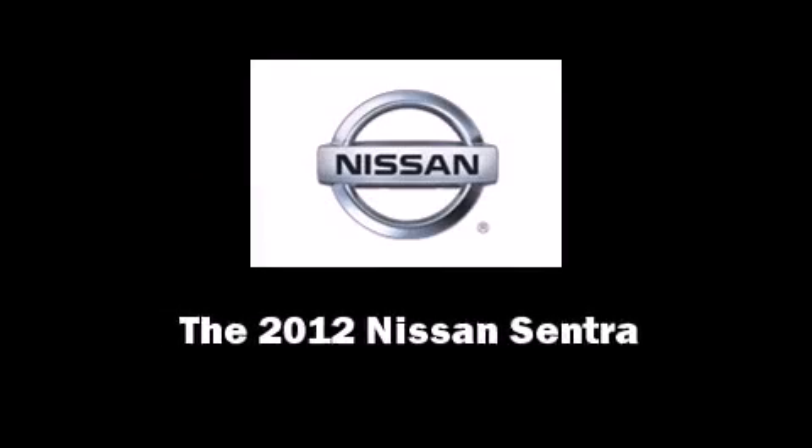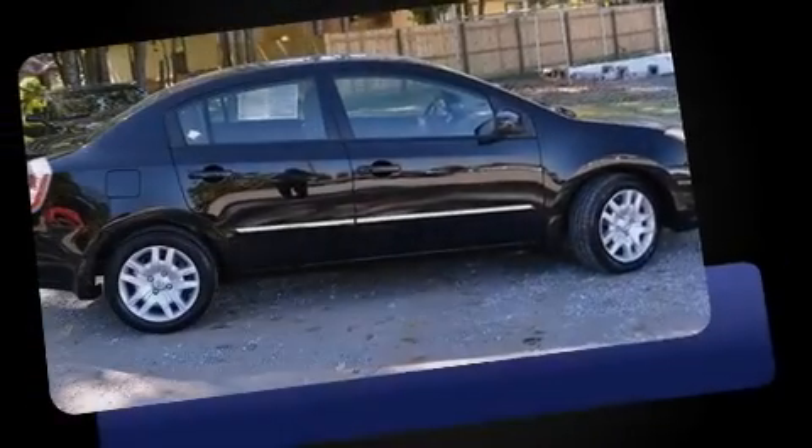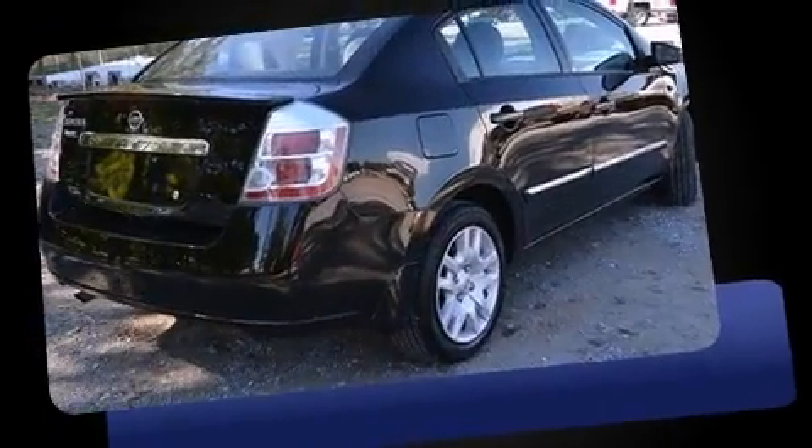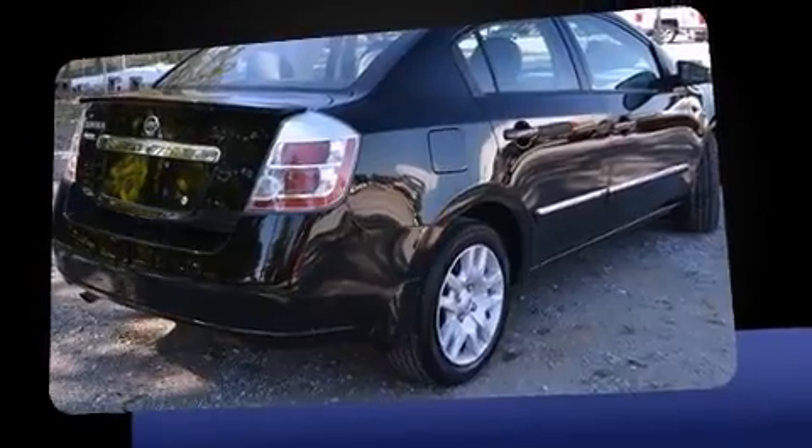Familiarize yourself with the 2012 Nissan Sentra. With less than 30,000 miles on the odometer, this four-door sedan prioritizes comfort, safety, and convenience.